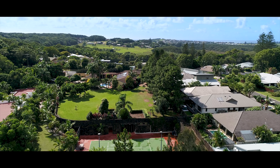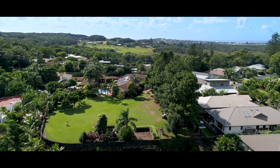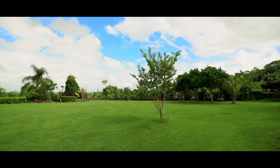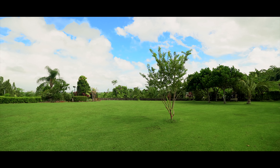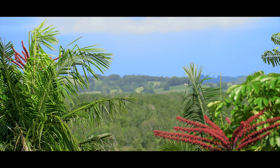The property sits on over 4,235 square metres of prime elevated land and is wrapped in lush and private gardens. It also captures some of the most fabulous hinterland sunsets.